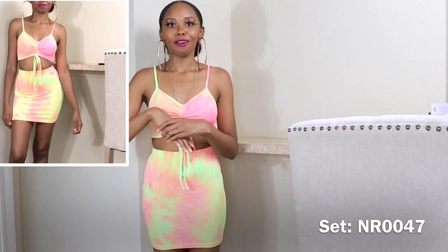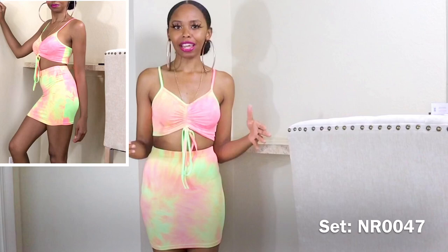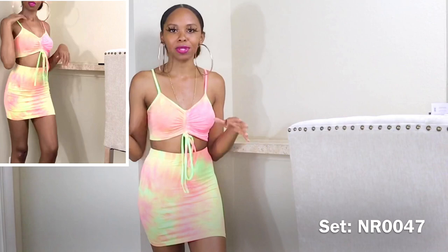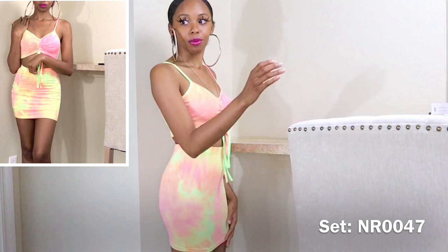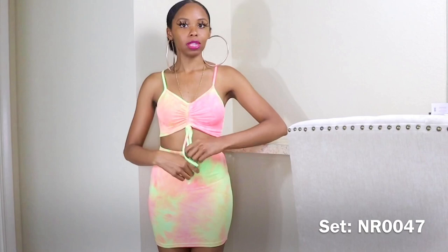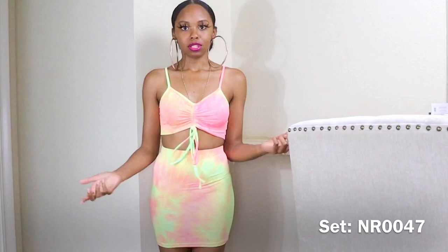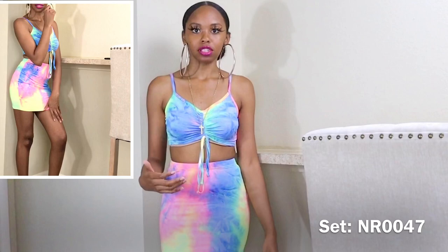Now moving into sets — starting with this tie-dye set that I don't think I showed in my tie-dye video. It's really cute, comfortable, lightweight, and easy to throw on. Pair it with some sandals and you're ready to go. It is a mini skirt, so just a heads-up on that. The top is adjustable — you can make it longer or cinch it all the way up like I have it. For the strings, I either let them hang or tuck them underneath — totally your preference.